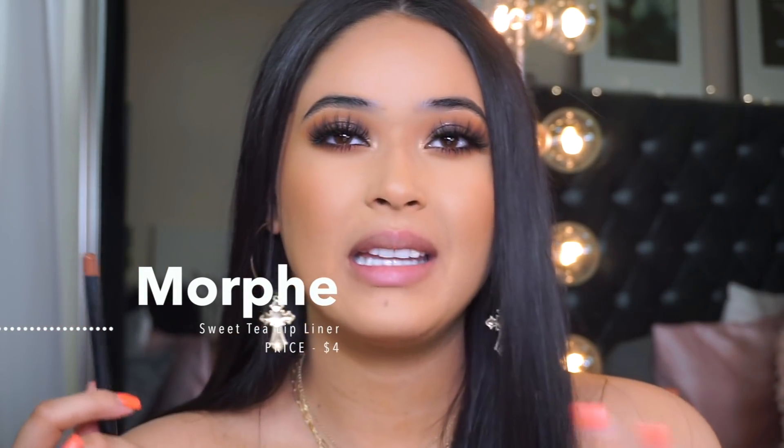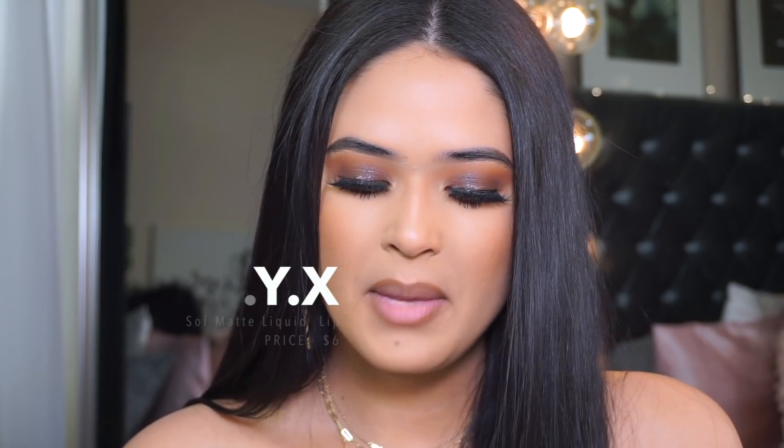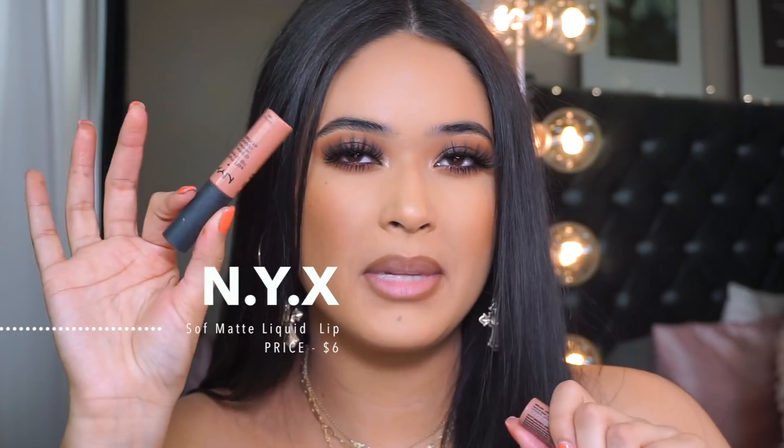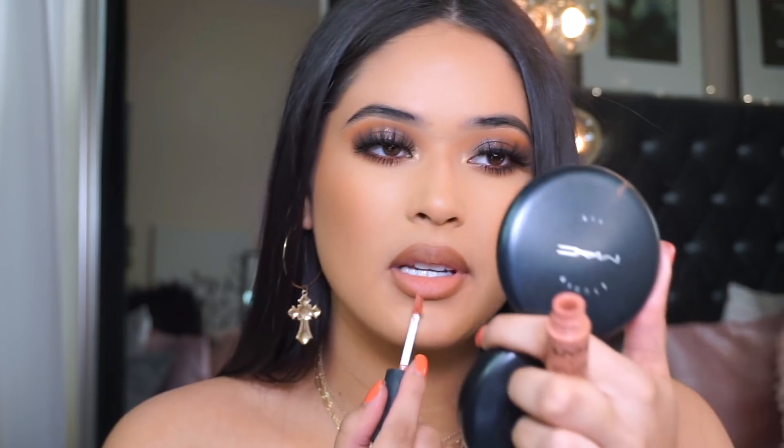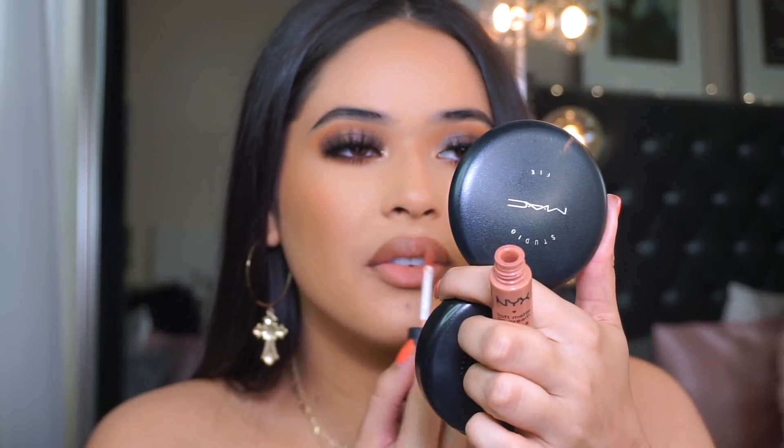I'm going in with one of my favorite lip liners ever — Sweet Tea by Morphe. It's probably the best thing Morphe has ever come out with, that and their Bite Me lip liners. Their lip liners are definitely worth the money. These are in Stockholm and London — I've mentioned London before, but I'm going to mix it with Stockholm. Going in with London first — so good, so lightweight. Then I'm adding Stockholm just to the center since it's a little more on the pink side. Don't put this all over your lip.